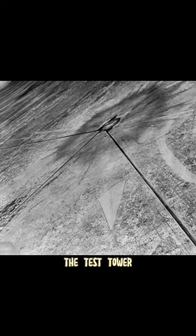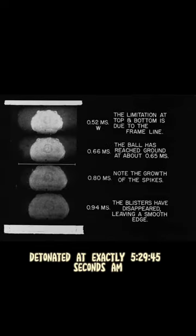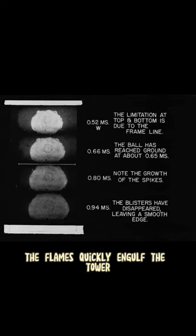After detonation, the test tower was replaced by an outline of the atomic blast. Detonated at exactly 5:29 and 45 seconds AM, the flames quickly engulfed the tower.